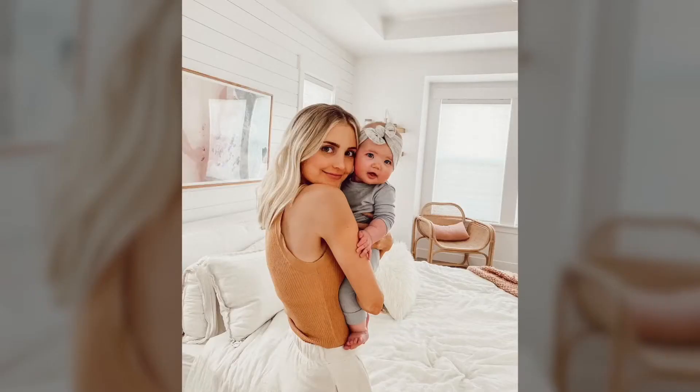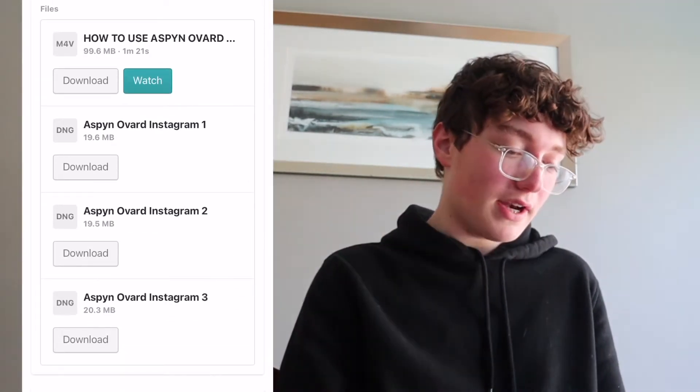Next one is actually a digital product, so I'll show you the email. The next YouTuber is Aspen Ovard. If you don't know who she is — her Instagram is so aesthetic. She has preset packs: basically a preset is something you put over your photo and it makes it look aesthetically pleasing. I bought the least expensive one because I wasn't about to spend a hundred dollars. The one I got was $30. They sent me an email with a link to view content. You get a tutorial on how to use it, which is really helpful, and it comes with three different presets.